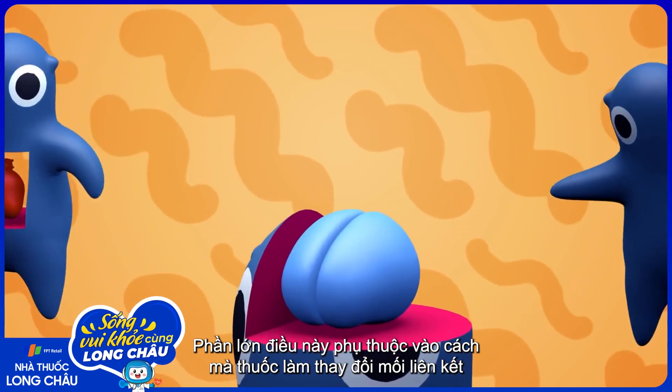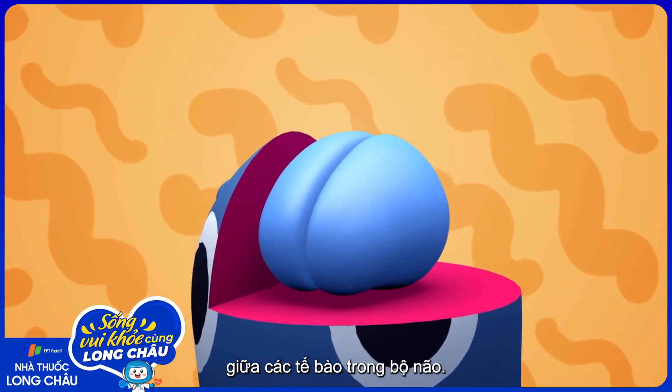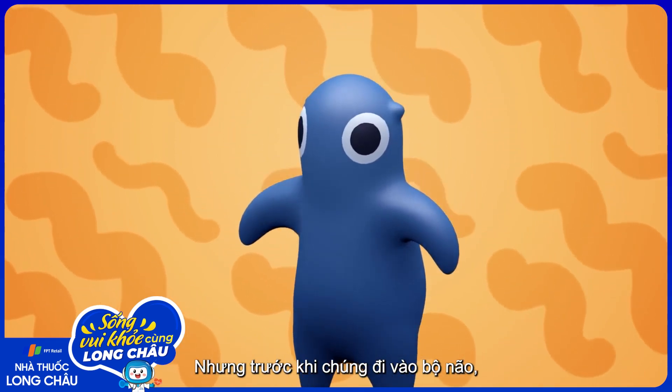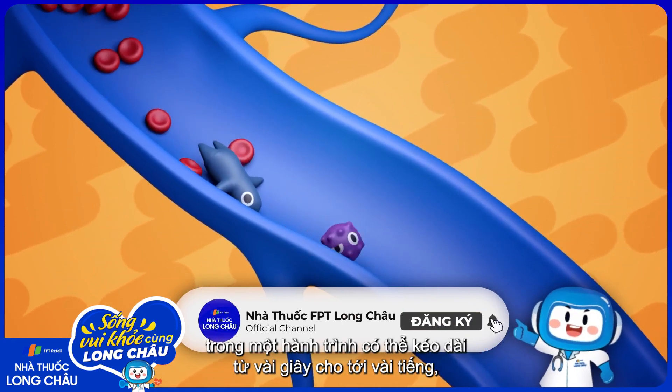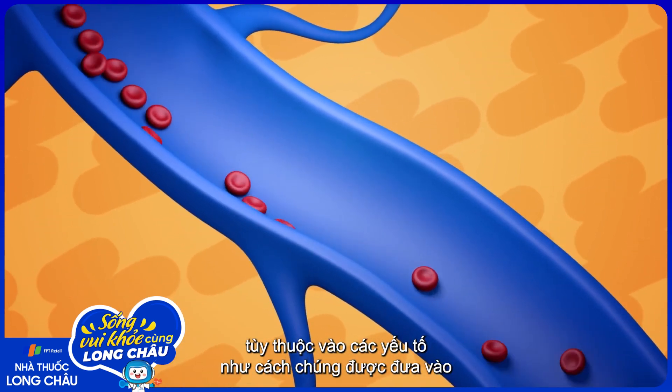For the most part, this depends on how a drug alters the communication between cells in the brain. There are a number of different ways that can happen. But before it gets into the brain, any drug must first reach the bloodstream on a journey that can take anywhere from seconds to hours, depending on factors like how it's administered.